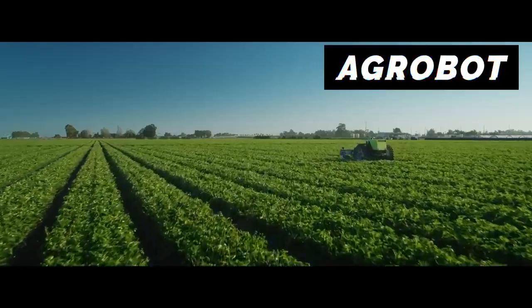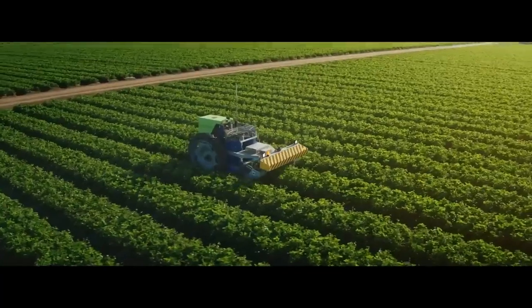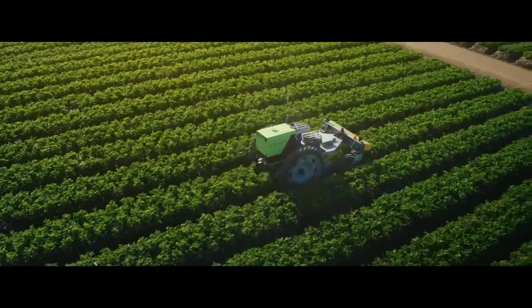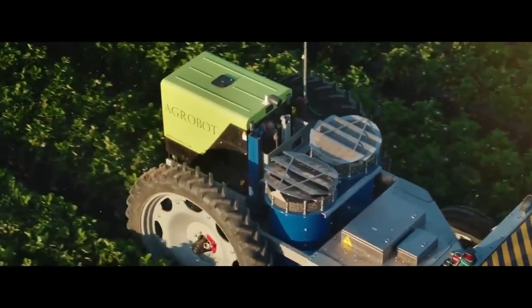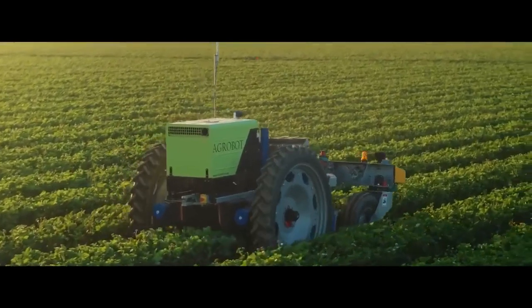Agrobot has created this autonomous bug vacuum robot. It uses a double-fan vacuum system, which creates a uniform upward wind of 35 miles per hour or 56 kilometers per hour, designed to extract bugs but leave the crops untouched.